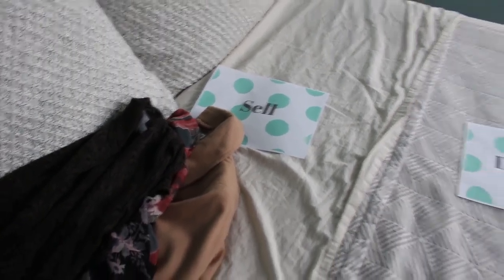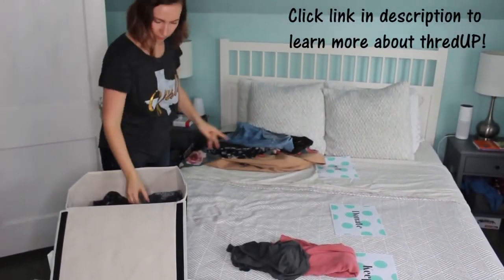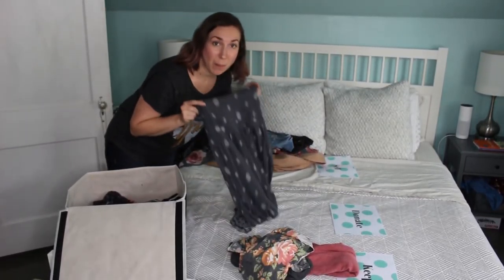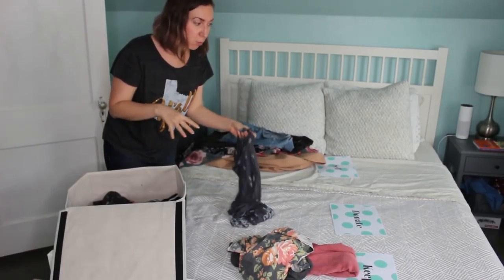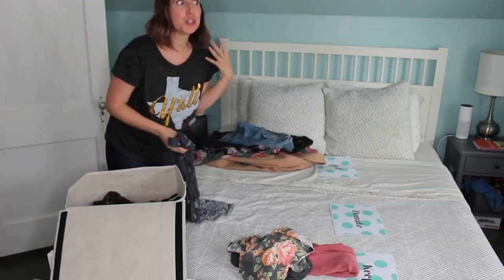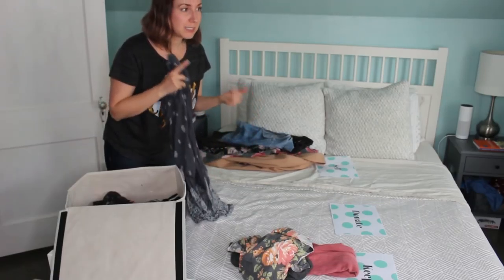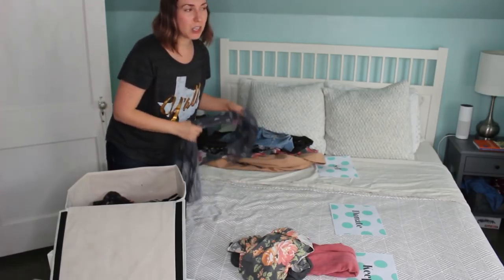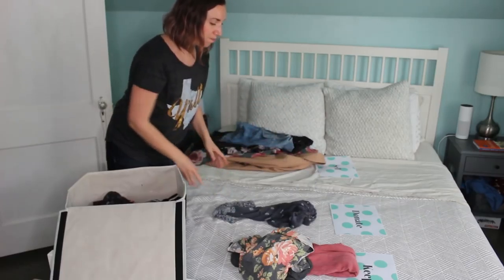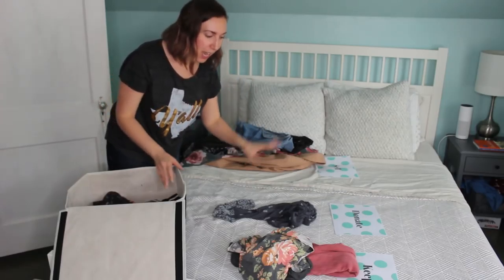I've got my sell pile, donate pile, and keep pile started with things I pulled from my closet. Now I'm going to pull out my seasonal items and sort them. On average, ThredUp accepts about 40% of what people send in clean-out bags. If you want to do better than that, obviously send in your best stuff — things that are defect-free, no holes or stains, freshly cleaned and on-trend, so maybe purchased in the last five years or so. So I'm going to go ahead and donate this dress instead.